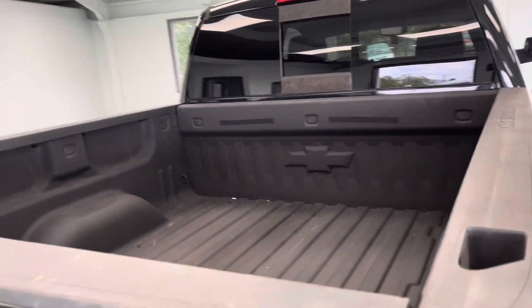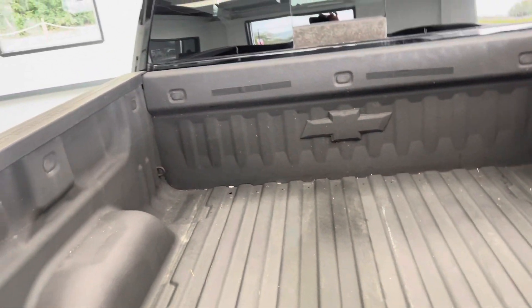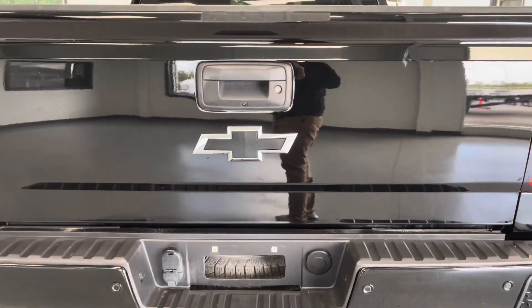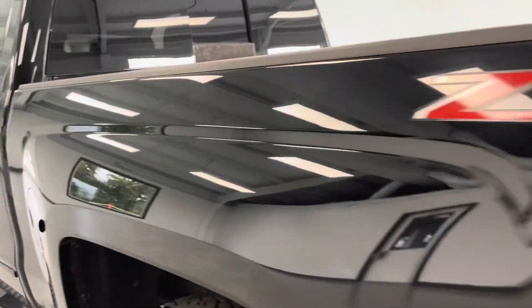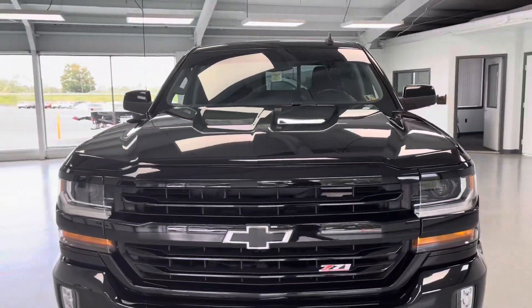Spray-in bed liner — he did have a cap over this, one of those fabric camping caps, so the bed never saw any rain or weather. Working our way up the driver's side, no dents or dings as you can see, all the way up to the roof. Again, very good shape. If you have any more questions, give us a call at 717-485-4224, option one for sales.